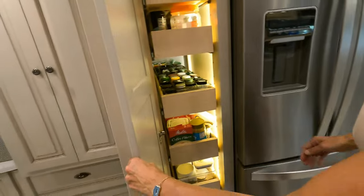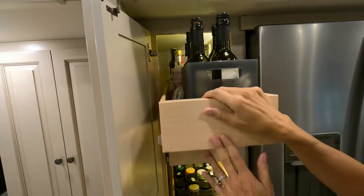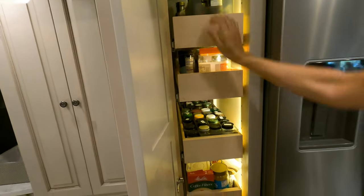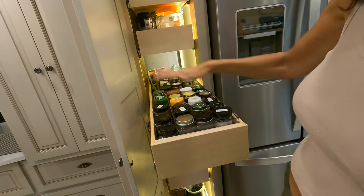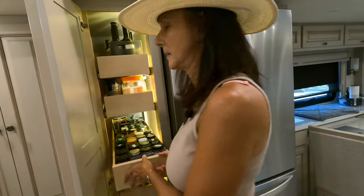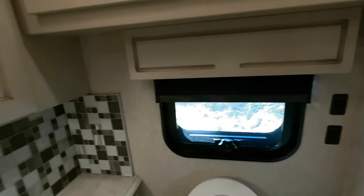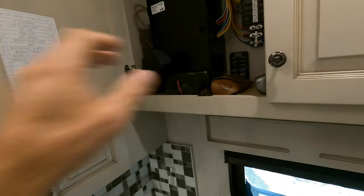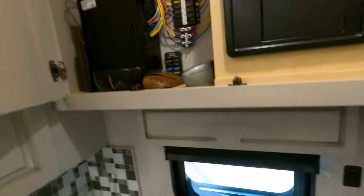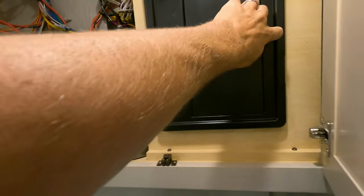The freezer is like a regular one. The pantry holds way more than I thought it would — the shelves pull out really far. If you're a cook I think this is important — I can cook anything here that I could cook in my sticks-and-bricks home. Let's check this out — this is my stuff base. This is all the fuses and the breaker switch control panel.